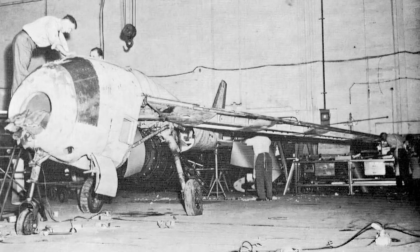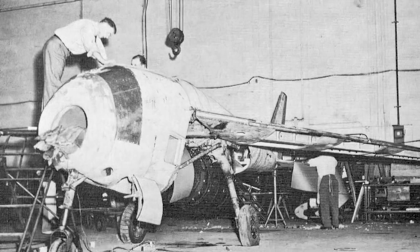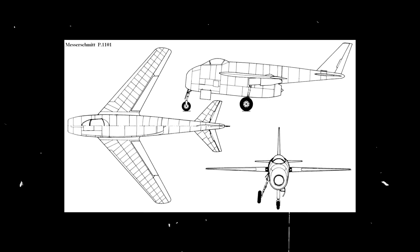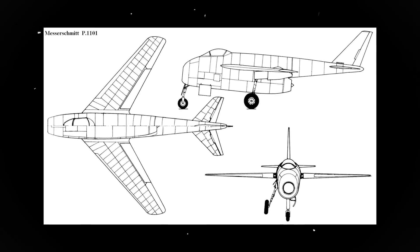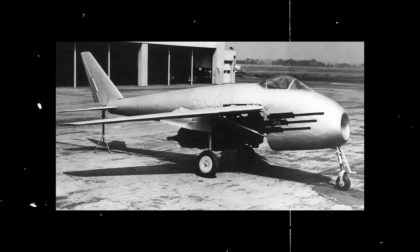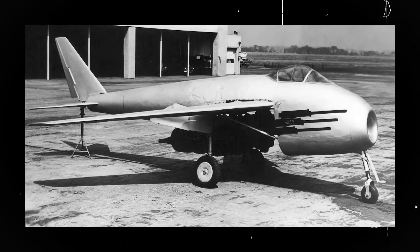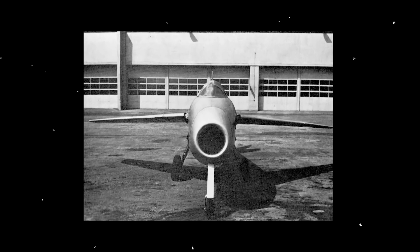The Messerschmitt aircraft manufacturer was immediately attracted to the project and started working on it in July of 1944. Dr. Valdemar Voigt, head of the company's design bureau, formed a team and penciled two initial designs, with a third pending approval by the Air Ministry. The P1101 had a short and wide fuselage, a standard tricycle landing gear, deep fuselage for the engine, cockpit pressurization equipment, and mid-mounted wings with an inner sweep of 40 degrees and 26 degrees outboard.